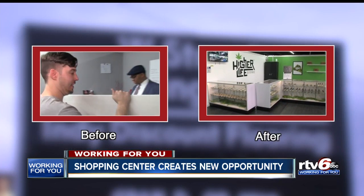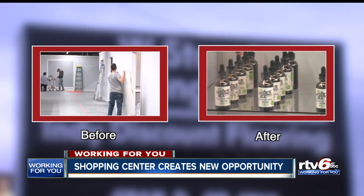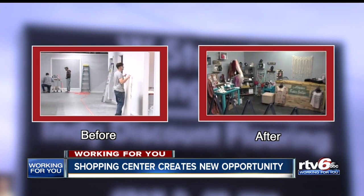We booked 11 spots in a week and a half. This is what a shopping center on the east side of Indianapolis looked like before and after our TV6 shared its story.